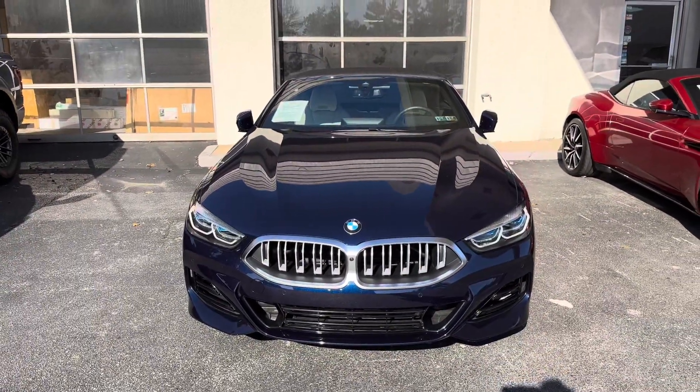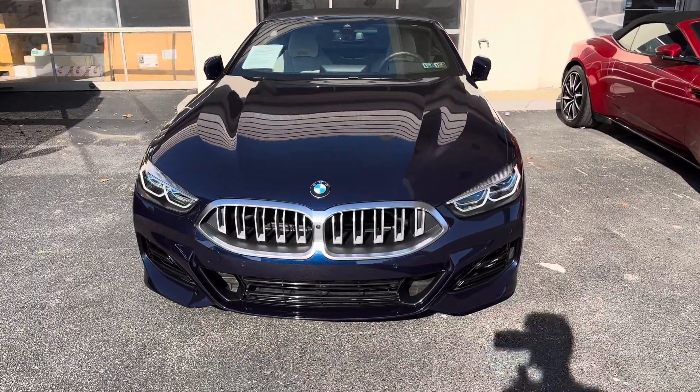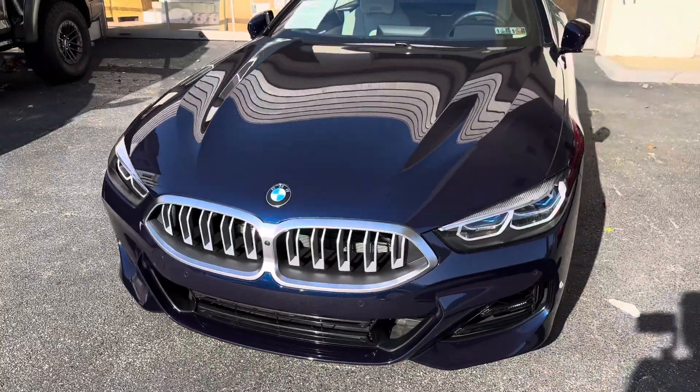Hey guys, Zed Productions here. Welcome back to another video. In this video, I'm taking a look at this gorgeous BMW 840i.